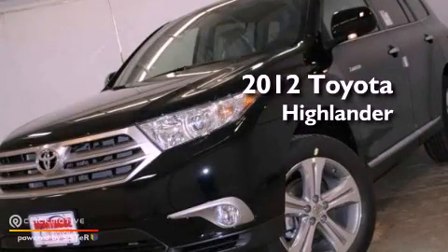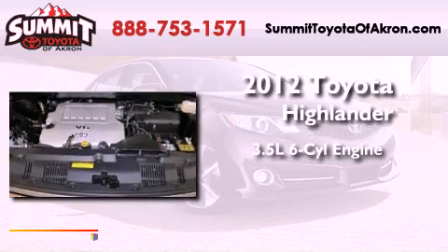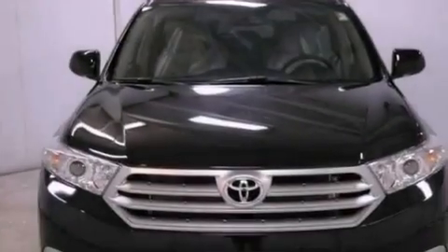This is a brand new 2012 Toyota Highlander. It has a 3.5-liter six-cylinder engine, a five-speed automatic transmission, and four-wheel drive.